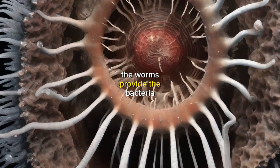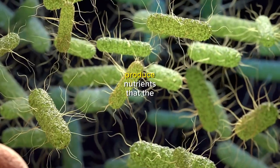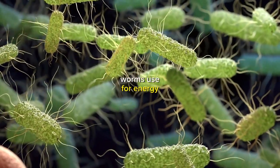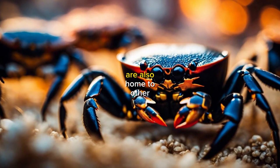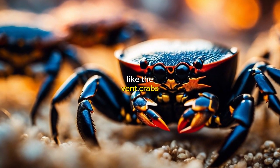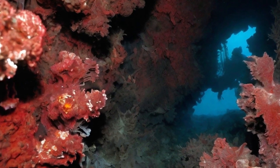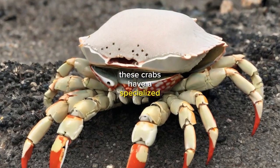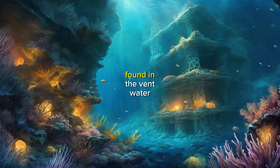The worms provide the bacteria with a safe place to live, and in return, the bacteria produce nutrients that the worms use for energy. The deep-sea hydrothermal vents are also home to other bizarre creatures like the vent crabs, which have adapted to survive in the harsh conditions of the vents. These crabs have a specialized exoskeleton that can withstand the high temperatures and chemicals found in the vent water.